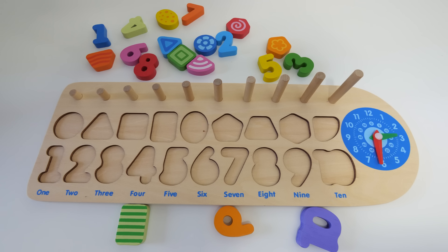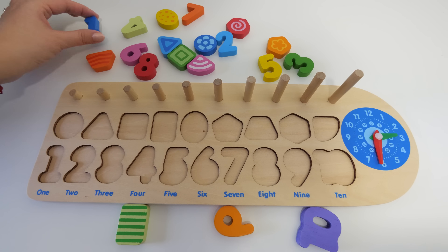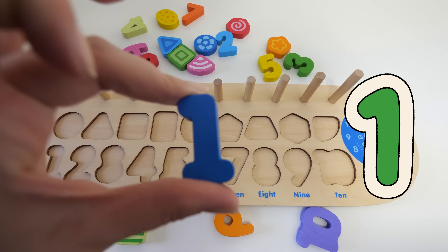Hi there! Welcome to our kids learning channel. Today we are going to learn numbers and practice counting. What number do you think goes first? Yes, that's right — it's number one!